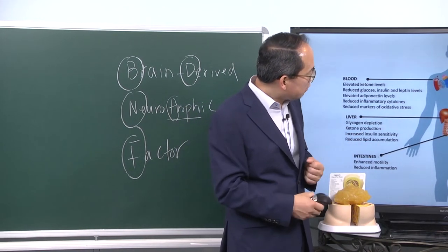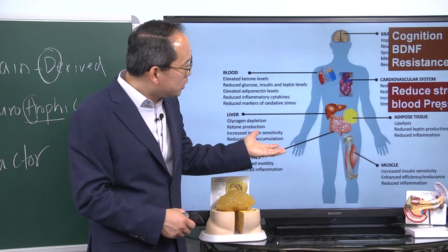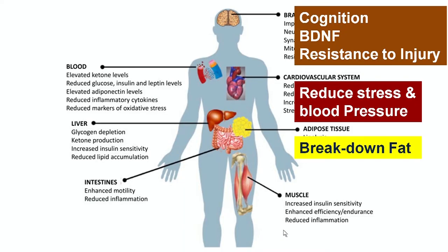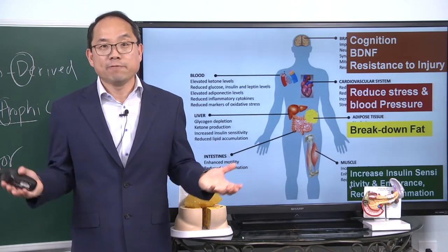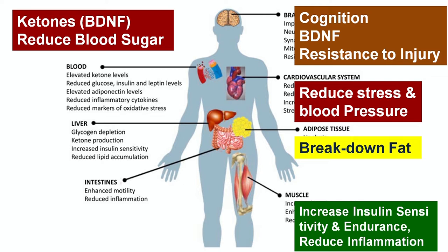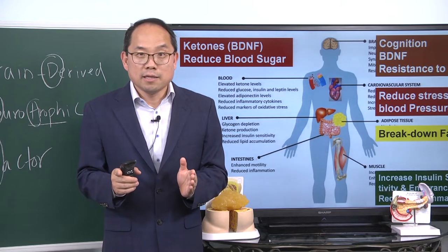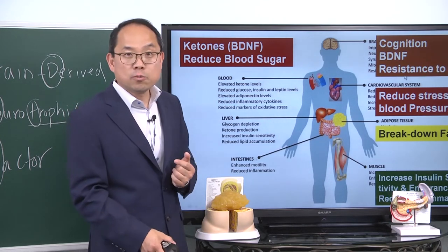In the cardiovascular system, there's initially a little bit of stress, but you become more resilient to stress and your blood pressure drops. In adipose tissue, fat breaks down — that's how you lose weight. In the muscle, your insulin sensitivity increases and your endurance goes up while inflammation goes down. In the blood, because fat broke down, your body goes into healthy ketosis and ketone bodies are produced. Those ketones cross the blood-brain barrier, and when they reach the brain, they stimulate BDNF — brain-derived neurotrophic factor — which in turn improves cognition and makes your brain more resistant to injury.